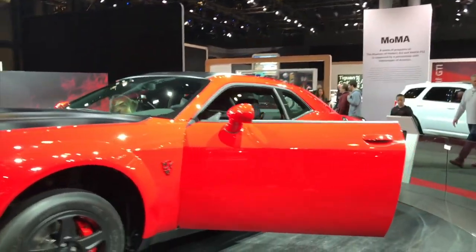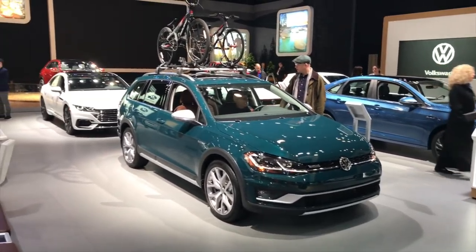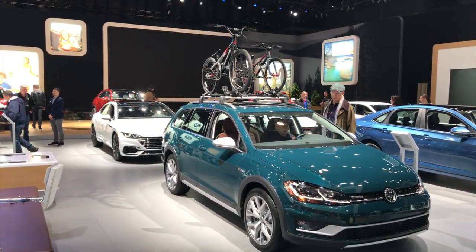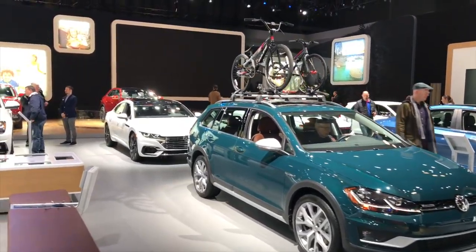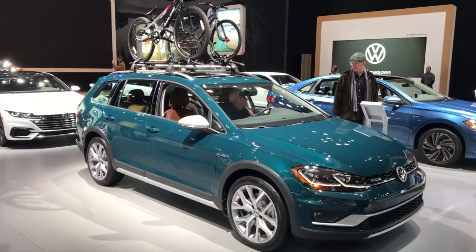This is the new Tiguan. This is a vehicle I used to love — the Alltrack — and I look at it as a Jetta station wagon. Give it to me with a manual transmission and I will be a happy camper.